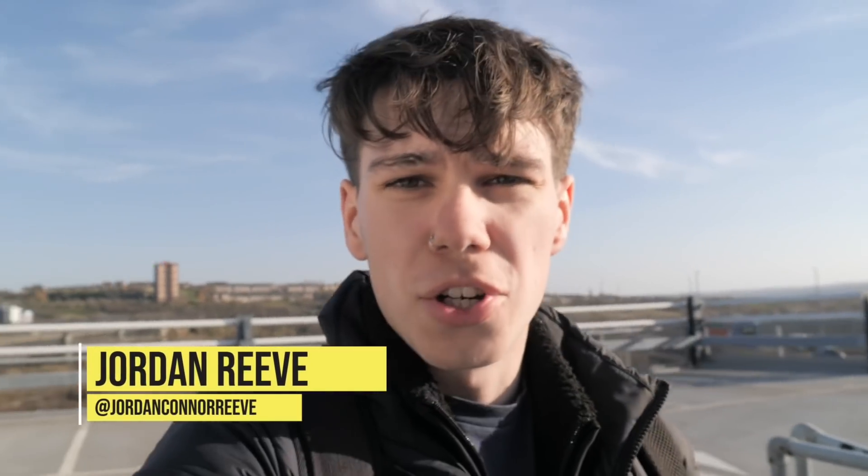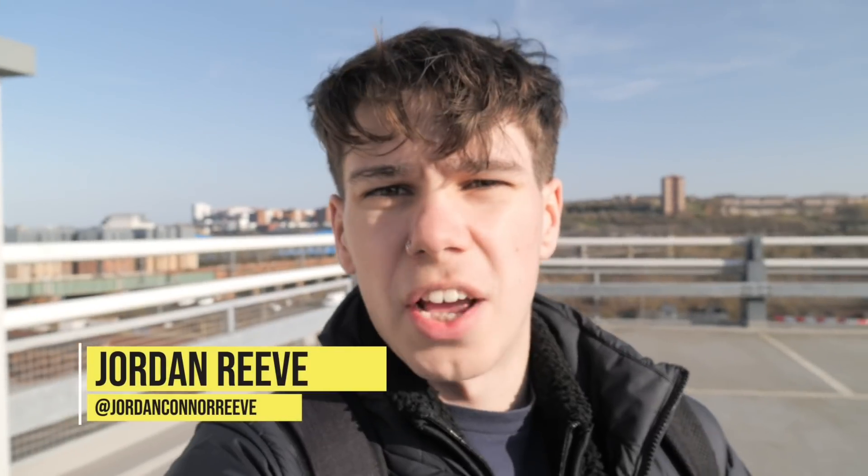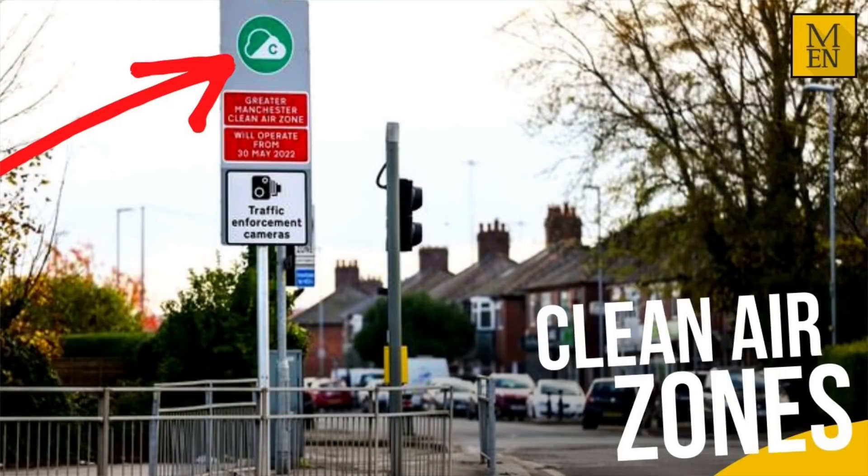Thanks Eddie for the introduction. I'm Jordan Reeve — I run a YouTube channel based around planning and the built environment. I'm going to tell you today if you're going to have to pay to enter Newcastle once the clean air zone starts. The clean air zone is due to start in July 2022. A clean air zone is an area of the city you have to pay to drive through or enter.